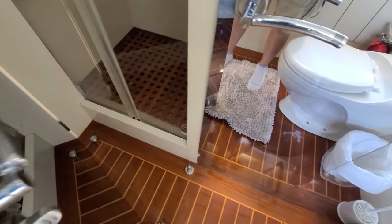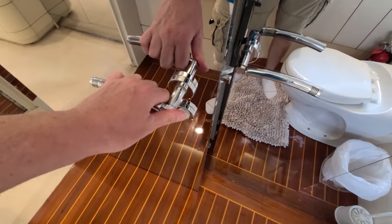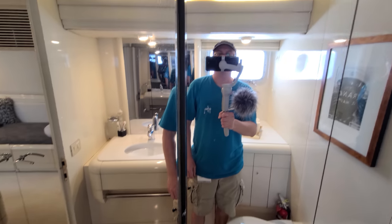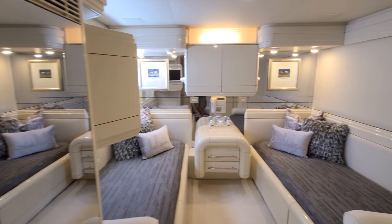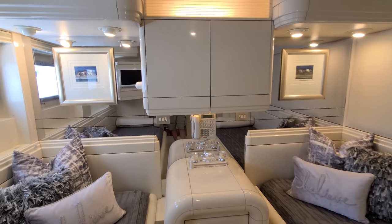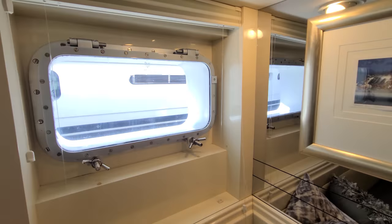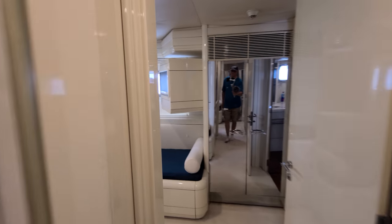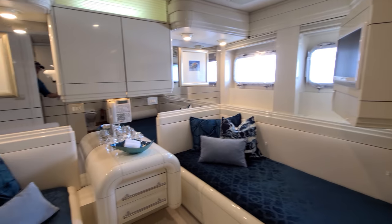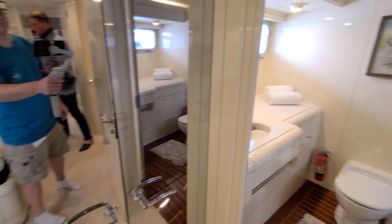The shower is right here, and the door kind of hides the shower while you have a very large mirror. The phone acts as an intercom so you can radio other portions of the boat. This second cabin is a mirror image of everything we just saw.